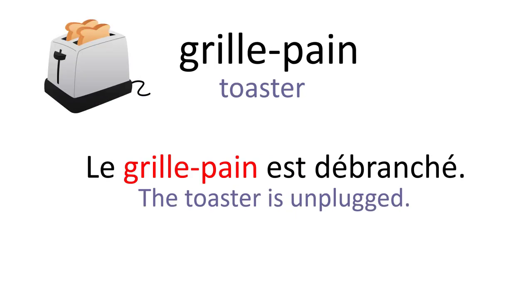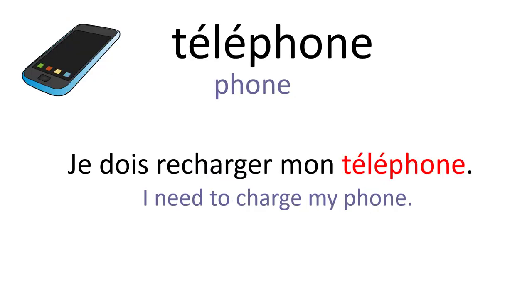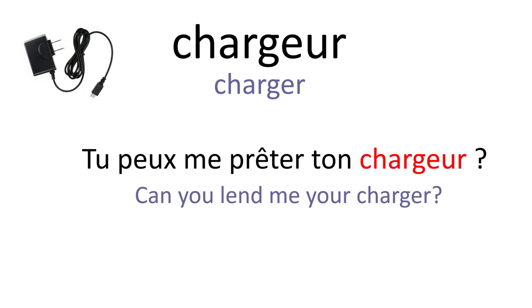Grille-pain. Le grille-pain est débranché. Téléphone. Je dois recharger mon téléphone. Chargeur. Tu peux me prêter ton chargeur.